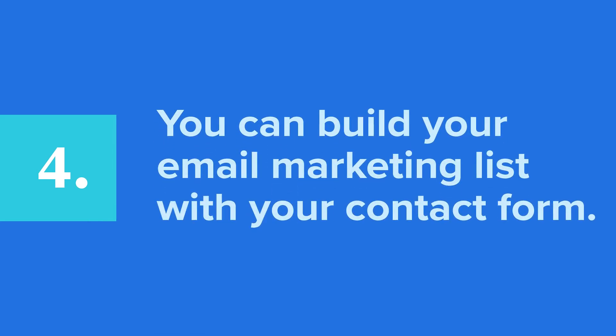Fourth, you can build your email marketing list with your contact form. If you didn't know this before, you do now. Email marketing is super effective and putting a contact form on your website is a quick way to build your list. Simply integrate your email marketing platform with your contact form and watch the leads come in.